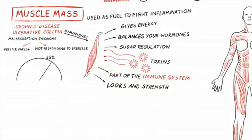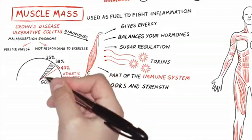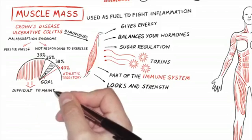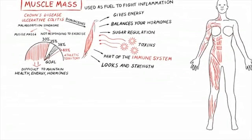With women, we'd really like this number to be around 35 percent; 38 percent is optimal. Anything over 38 percent puts you in athletic territory. Between 35 and 38 is your goal. I see plenty of women under 30, unfortunately, and at that level it is very difficult to maintain health, energy, and hormone balance — so let's work on getting that number up.